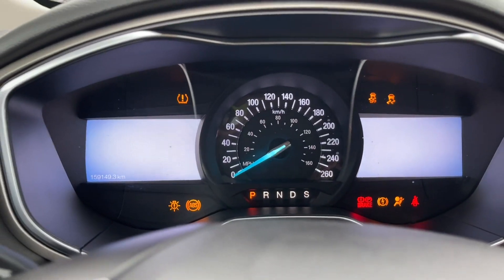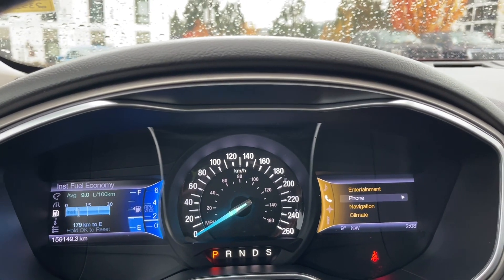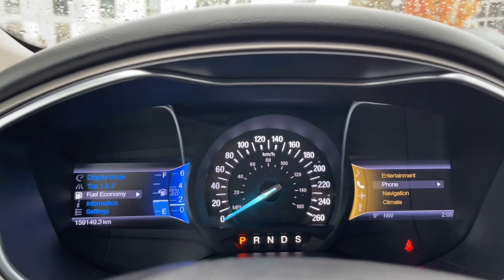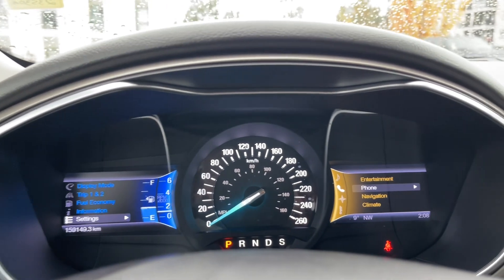When we start up the vehicle you're going to see any important messages, the odometer reading, and your menu will come up. Taking a look at the menu on the left, we have: display mode, trip 1 and 2, fuel economy, information, settings — and these all have sub-menus.